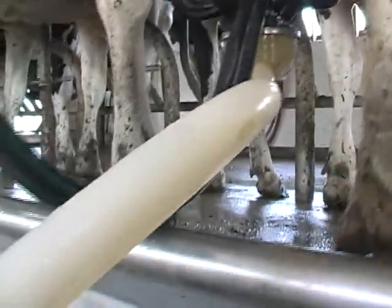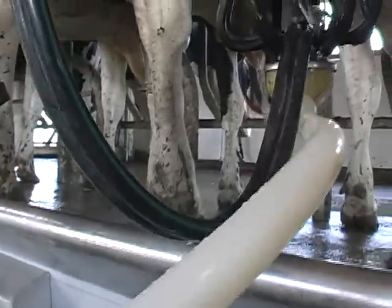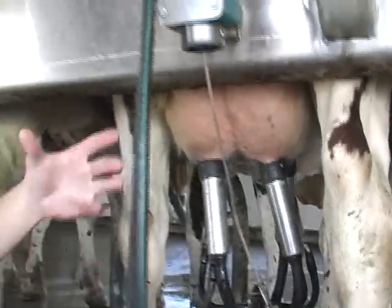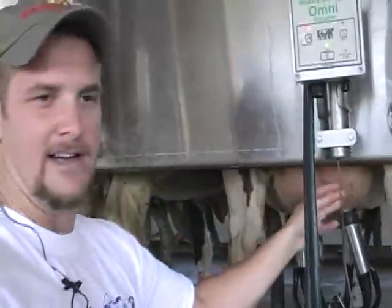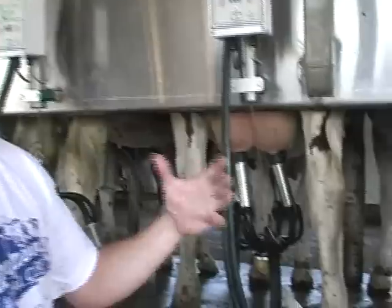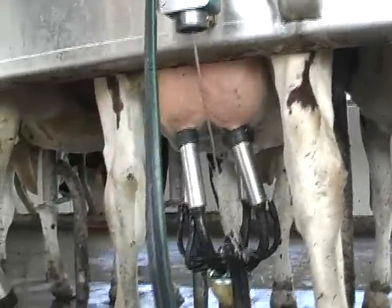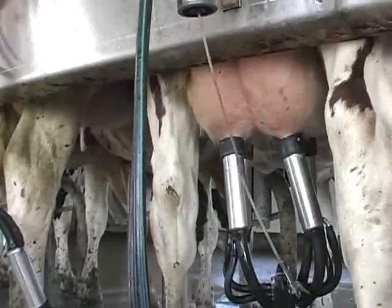This particular system has dual pulsation, so we milk the back of the udder separately from the front. The back two quarters have more milk in them, so this system is set up to milk the back just a little bit faster than the front. When the animal's done milking, the milker comes off — she doesn't have to sit there being milked in the front when she's dry in front. It gets all the milk at once, it's more comfortable for the animal, and we've had good success with that technology.